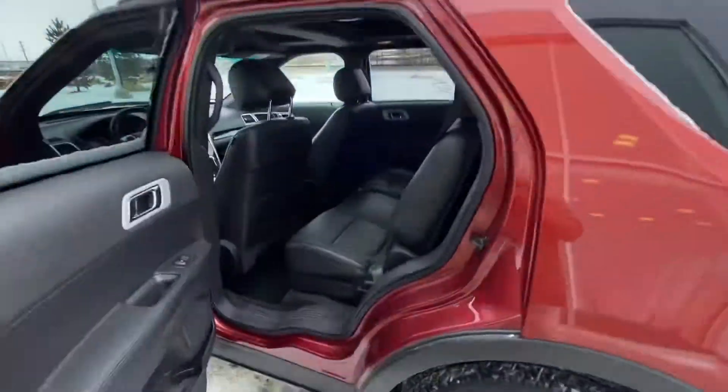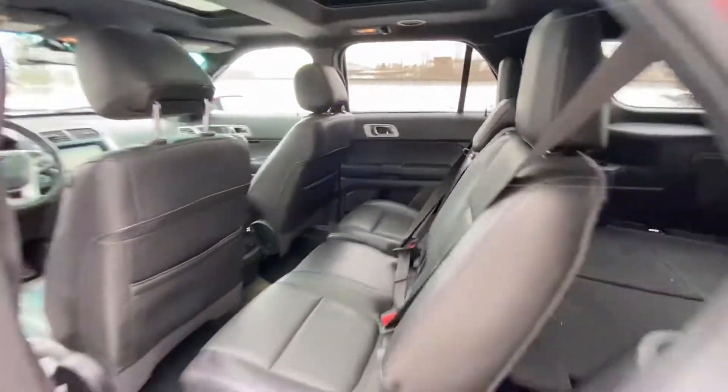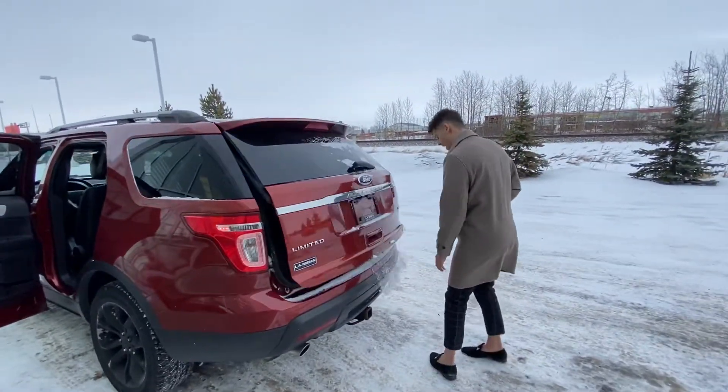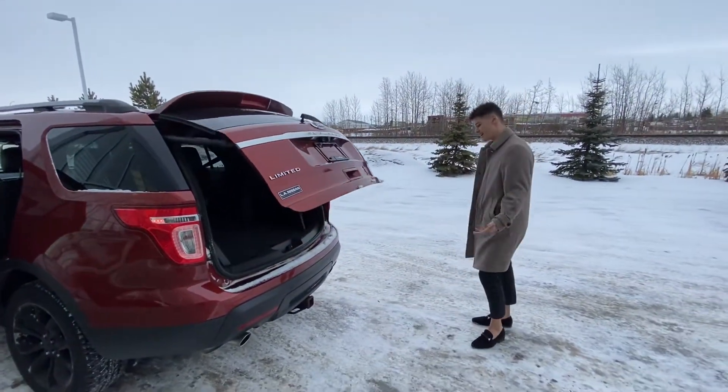Once you look in the back, you'll notice you have an abundance of room for any sort of passengers you'd like to have back there. Again, since this is the full load, you're also going to have a power liftgate, which is pretty awesome.